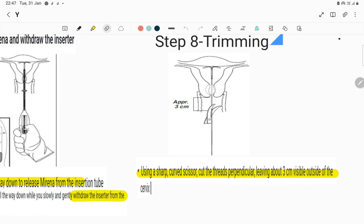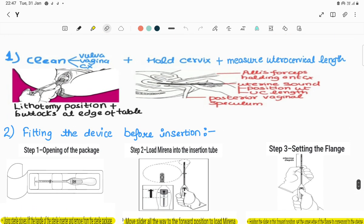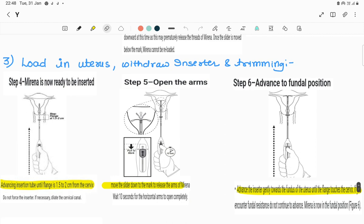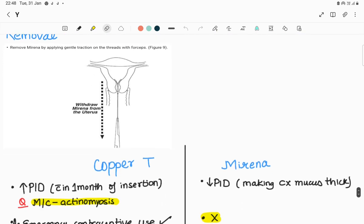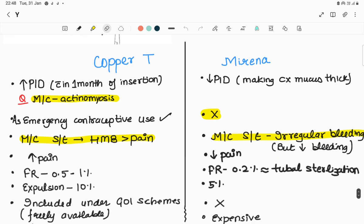Step eight: trim the thread using sharp scissors, leaving about three centimeters outside the cervix. For follow-up, ask the patient to return four to six weeks after insertion and once a year thereafter. If the patient wants Mirena removed, apply gentle traction on the thread and pull it out.